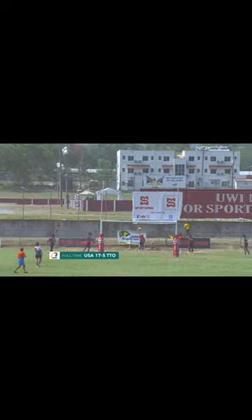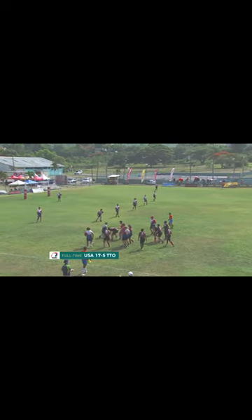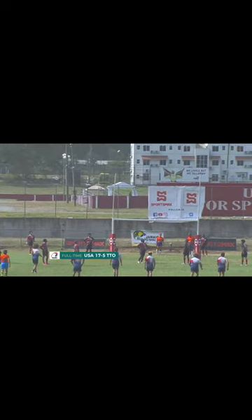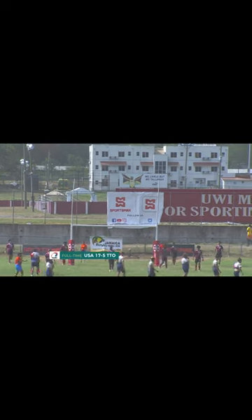Foster looking at the sports mark sign directly behind the post, slotting home the next two points. USA South turning over some of the possession and again a penalty for USA South — Foster was the man, adding three more points to the score.